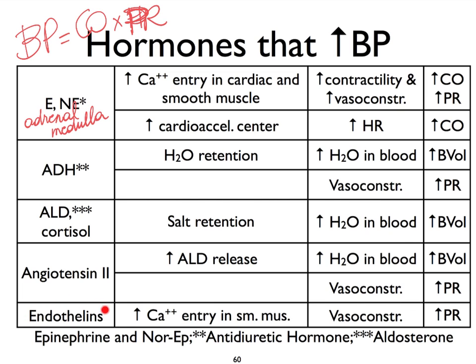Endothelins, which are hormones produced by endothelial cells and other cells, are going to again increase calcium entry into smooth muscle, which is going to trigger more vasoconstriction and therefore increase peripheral resistance. Clearly, if there is less of each one of these hormones, we're going to see less of an impact on increasing blood pressure.